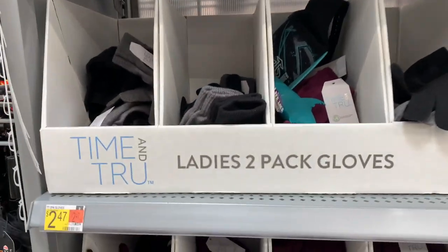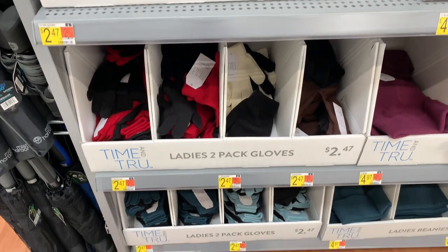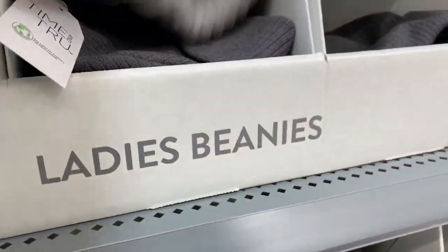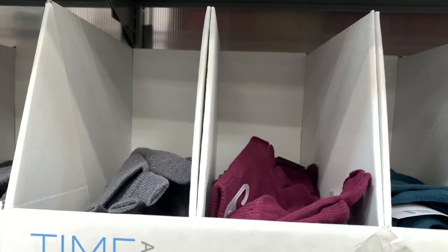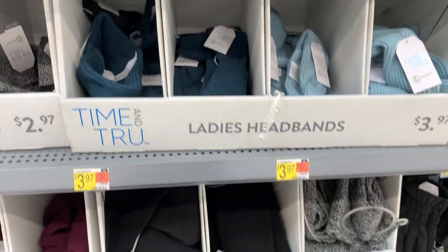I just wanted to show you these gloves and some beanies because these are great for gift baskets. You've got the two-pack gloves for $2.47 — you could separate those out and do two separate gift baskets, or put them together. And then you have your beanies under $5 in a chenille material with different colors. It seems like you can get the gloves, beanies, and scarves to all match because the colors coordinate together. And then these have pop-off tops in case you want to text without using the texting gloves.